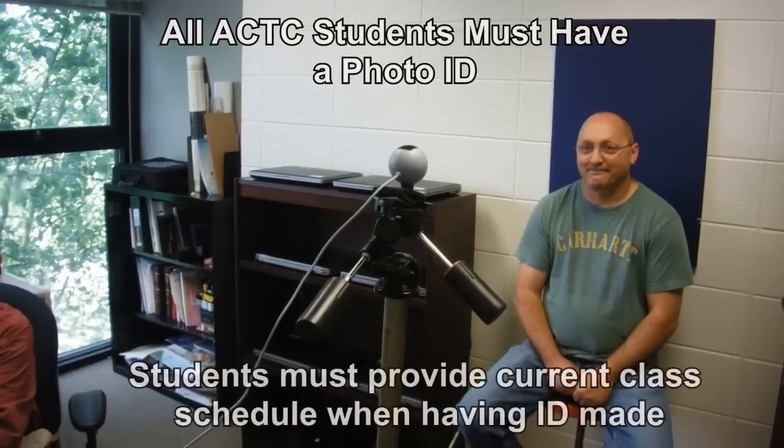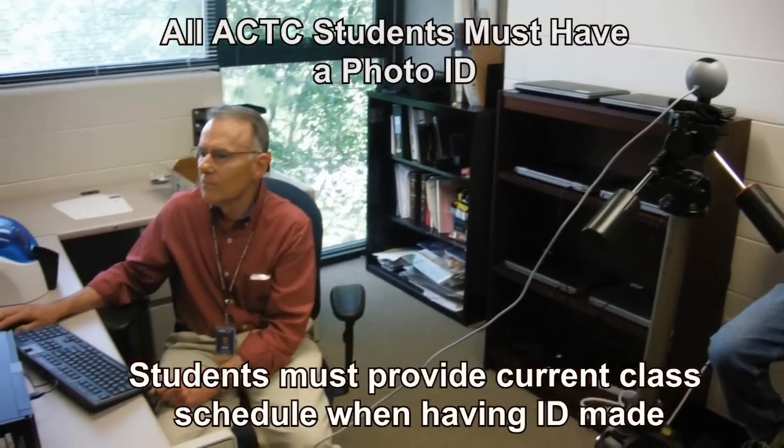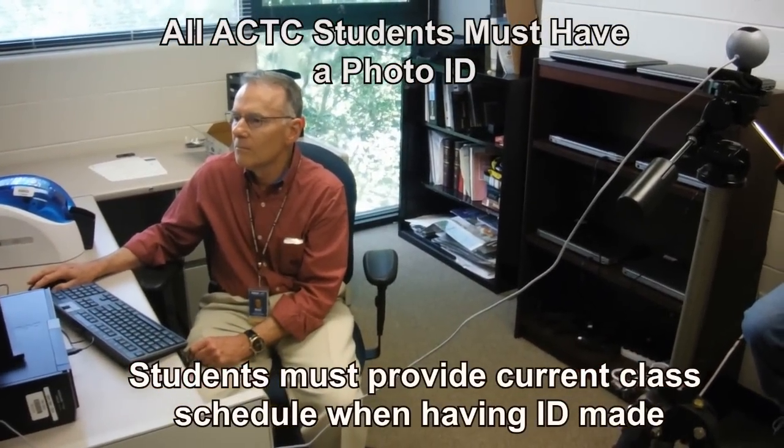All ACTC students must have a photo ID made. You will use this ID to access our computer labs, bookstore, and the Office of Financial Aid, just to name a few.